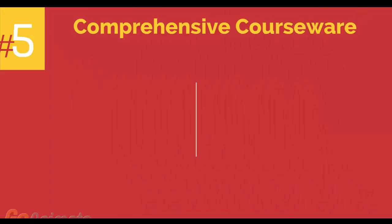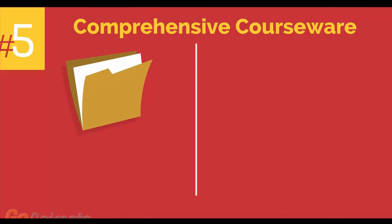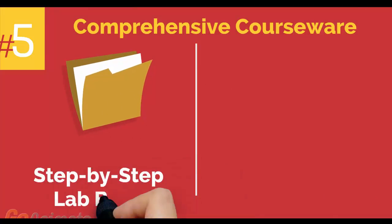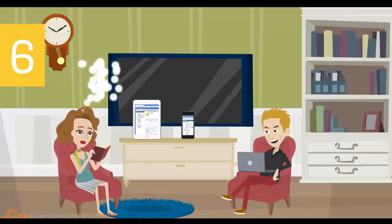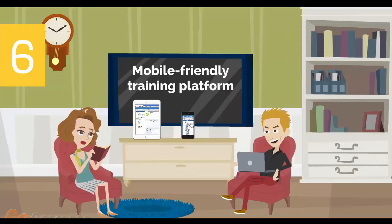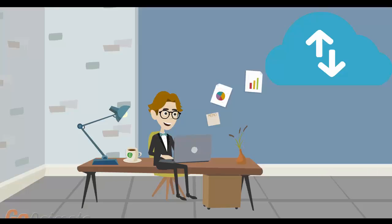Number 5: Comprehensive courseware consisting of two books — a Step-by-Step Lab Book and a VMware VCP Study Guide Book. Number 6: Mobile-Friendly Training Platform. This allows you to participate in the training from anywhere you are, be it at home or in the office via your mobile device or computer.